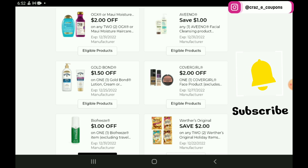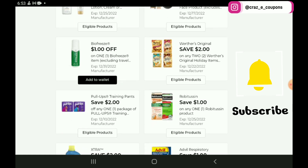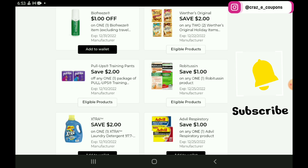Next up, we have a $1 off 1 for the BioFreeze products. But hold off on clipping this one because we do have a higher value $2 off 1 coupon from a few weeks back — just make sure that you have that one on your account before you clip this $1 off 1. Next, we have a $2 off 2 for the Werther's Holiday Candies, priced at $4 — after the coupon you're going to pay $6 for two.